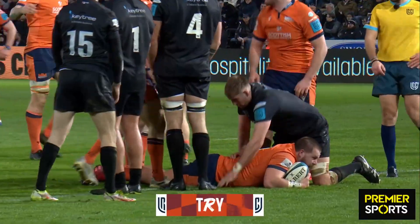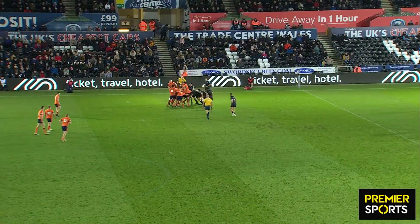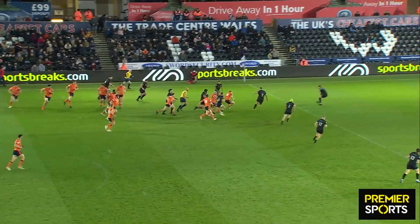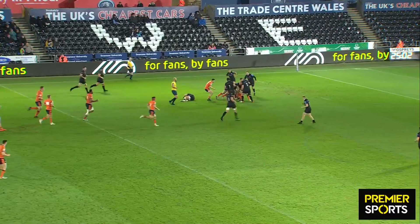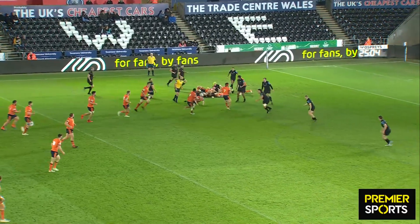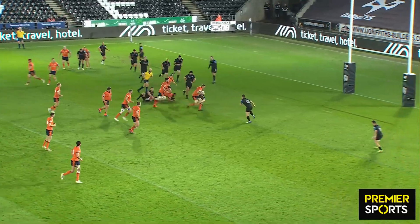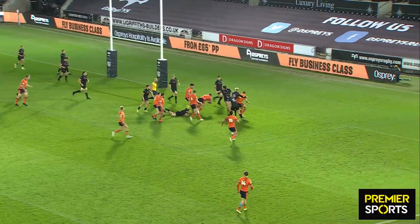Outstanding work by the loose head prop — he's over again. This is what we've seen of Edinburgh. The line out goes up, just see the little pop round the corner — Hutchinson great line. Quick ball — Kunavula has been fantastic so far this game, so powerful. It's that little offload that just sends the Ospreys defence out, and what a finish by Bowen Venter.